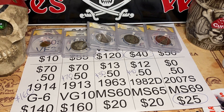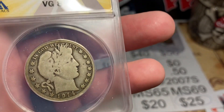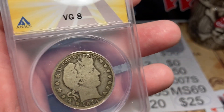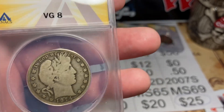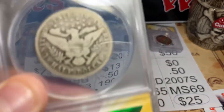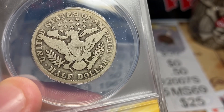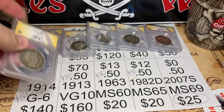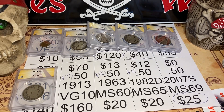Next up, 1914 — this is a value one. I thought it would be a Good 6 but it came back VG8, even better! Paid $70, got this from my pal Fish, and it's worth about $160. These values are based off the PCGS registry — PCGS has it at $185 and I knock $25 off, so $160 is what I value it. Great piece, big shout-out to Fish!